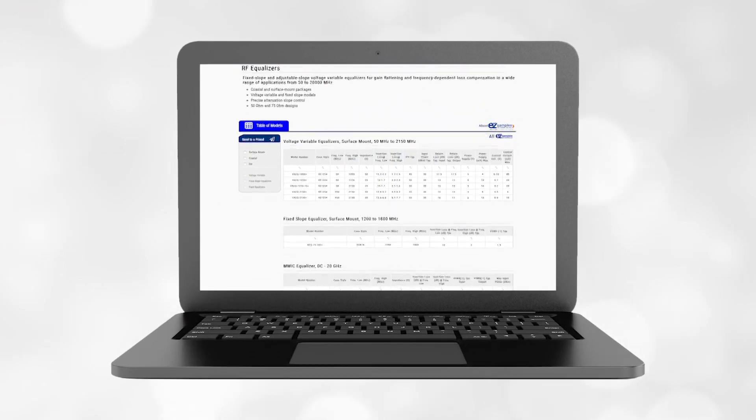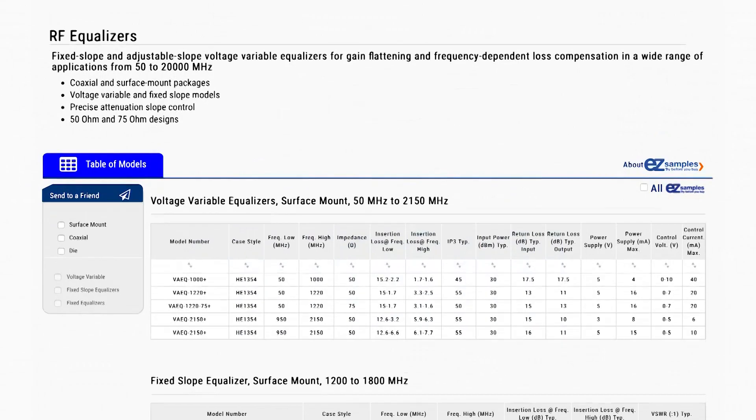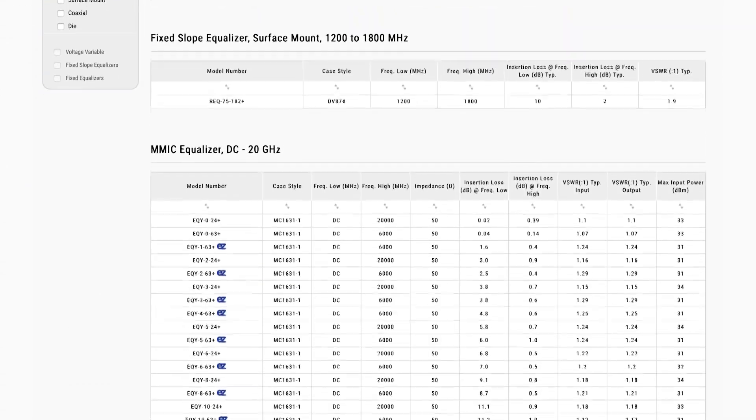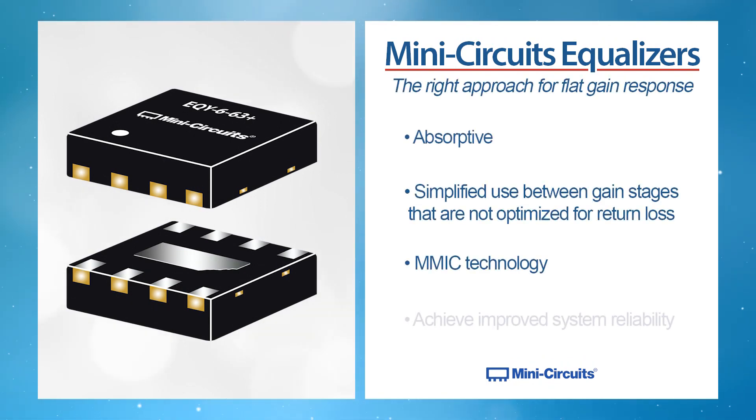MiniCircuits has created a family of broadband absorptive MMIC equalizers that are ideal for flattening gain response. There are many types of solutions or equalizer approaches which can be used to produce a flat gain response. One benefit of MiniCircuits equalizers is that they are absorptive, which simplifies their use between gain stages that are typically not optimized for return loss, so they greatly reduce any impedance mismatch issues.